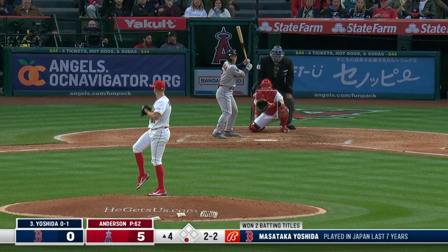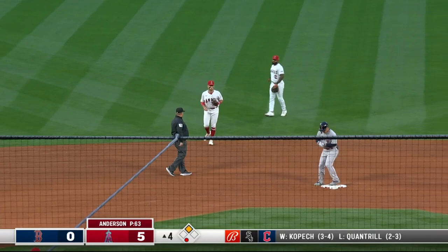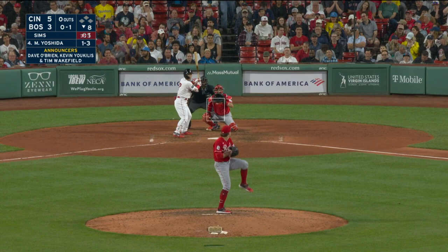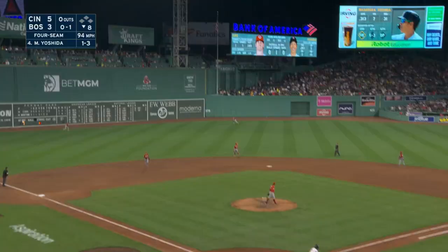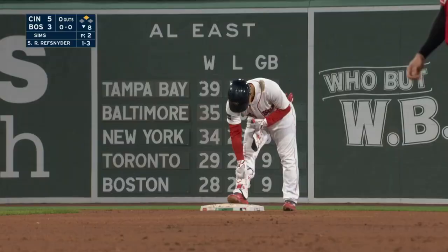Hit hard to the gap in right center field by Yoshida as it one-hops the wall. Trout gets it back in quickly. Yoshida with good speed already at second — a one-out double. Yoshida high fly ball, twisting deep in left center, sends out back to the wall. He'll play it off the green. Yoshida continues to get it done — he's got a leadoff double here.